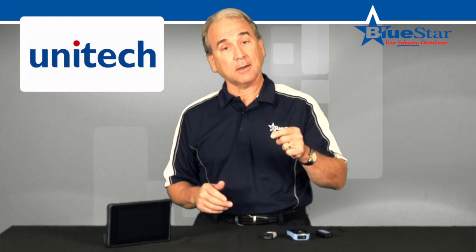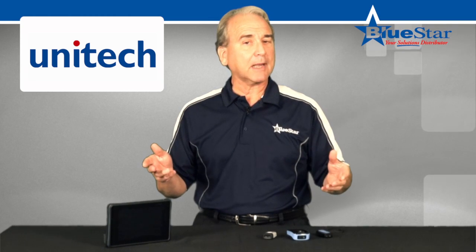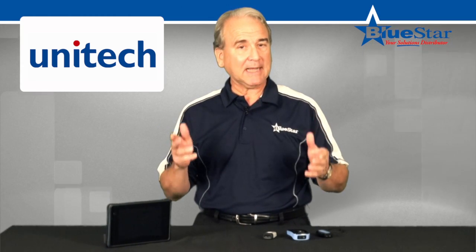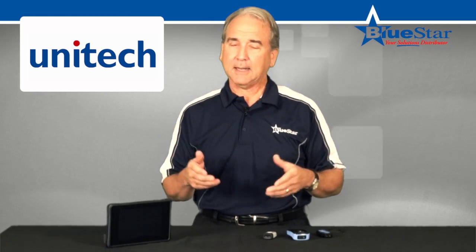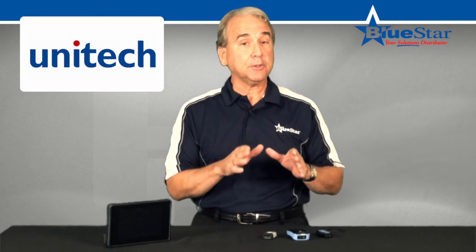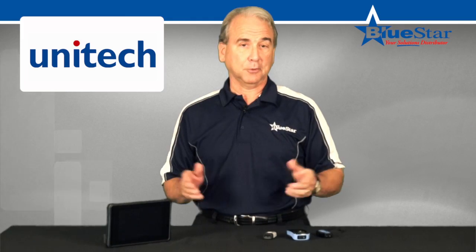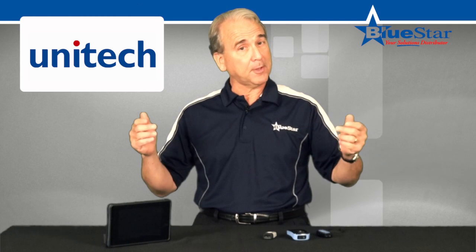Available through Bluestar, Unitech's pocket scanners offer a solution for every application and allow for maximum adaptability and portability in any situation. For more information about Unitech's pocket scanners, talk to a Bluestar specialist today. Bluestar, your solutions distributor.